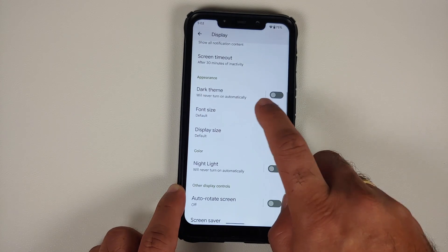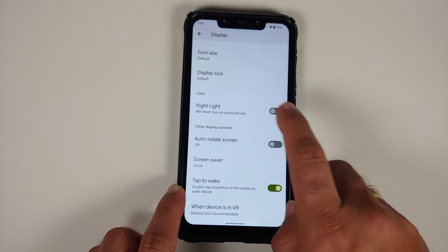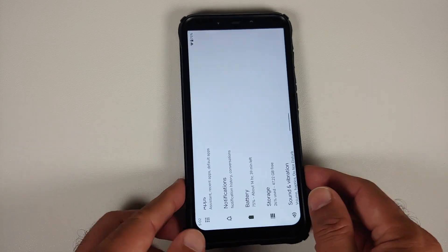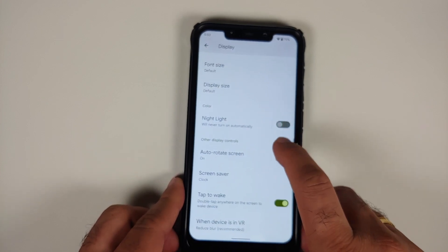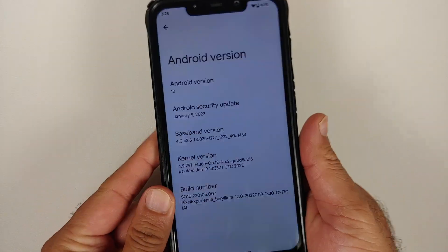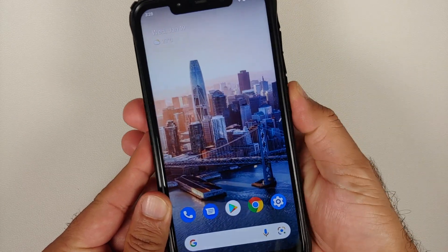Dark theme is there and can be scheduled. You can change font size and display size. Night Light can also be configured and scheduled. Auto-rotate screen with face detection toggle is working without any issues. Double Tap to Wake is there and works without any issues. For security, you only have fingerprint unlock which works — super fast — but unfortunately there is no face unlock on any Android 12 ROM based on AOSP.